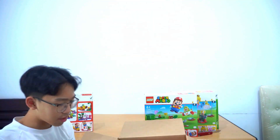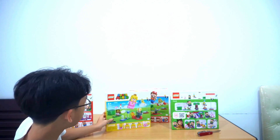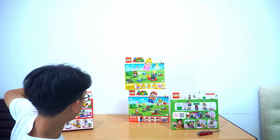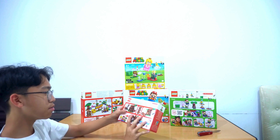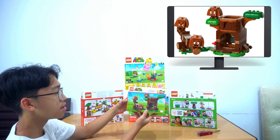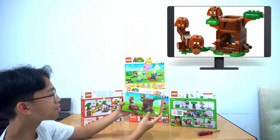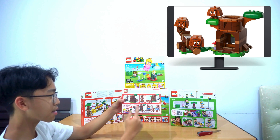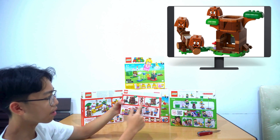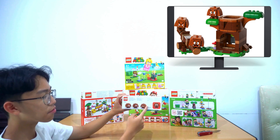There seems to be one smaller set left in the box. Let me line these up. The smallest set is Goomba's Playground, set number 71433. It shows Goombas playing around, and on the back you can see Goombas stacked on top of each other — looks like we'll get three Goombas — plus a treehouse, other Mario characters, and different Goomba expressions.